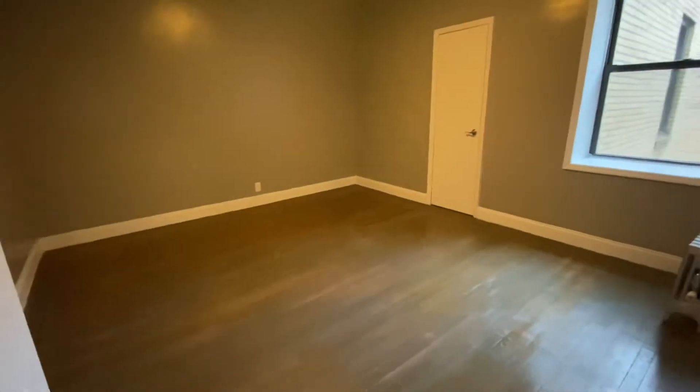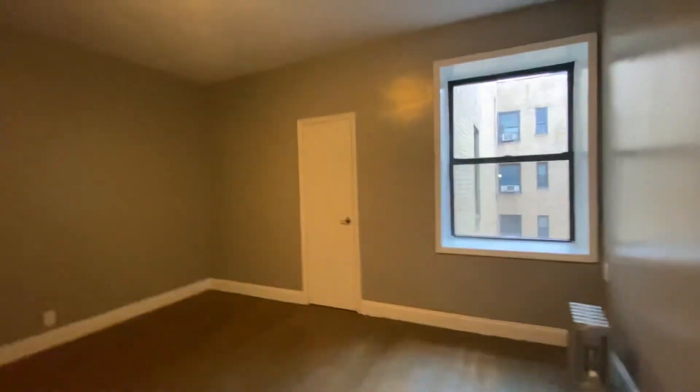It's a huge bedroom — it can easily fit a king-size bed with some additional furniture. There's one walk-in closet and a second walk-in closet. If you have any more questions, feel free to write in the comments. Thank you.